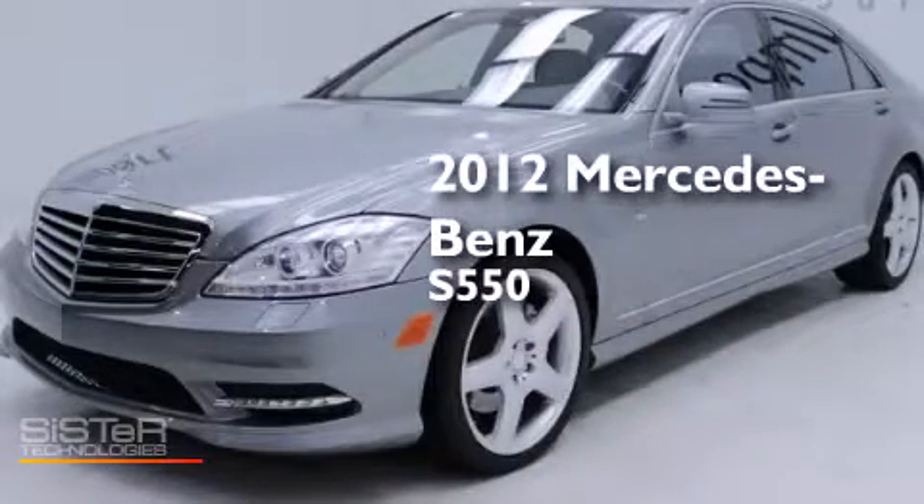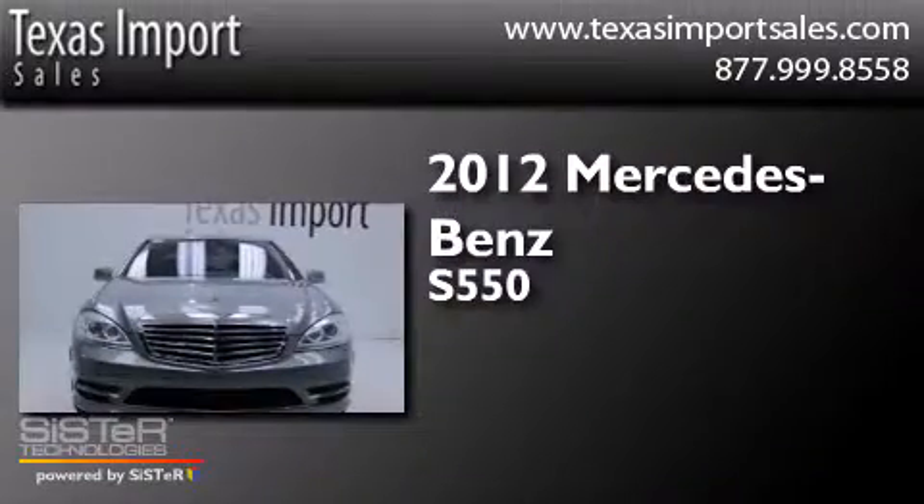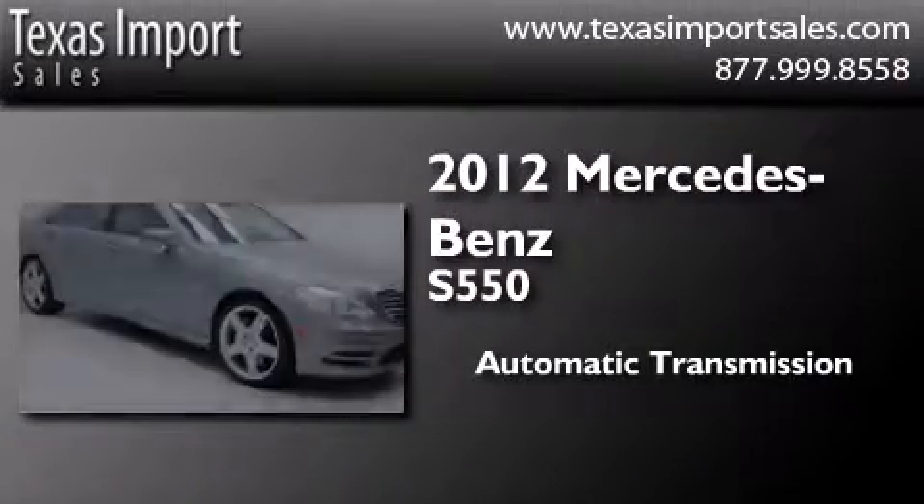This is a 2012 Mercedes-Benz S550. This four-door sedan has an automatic transmission and a V8.